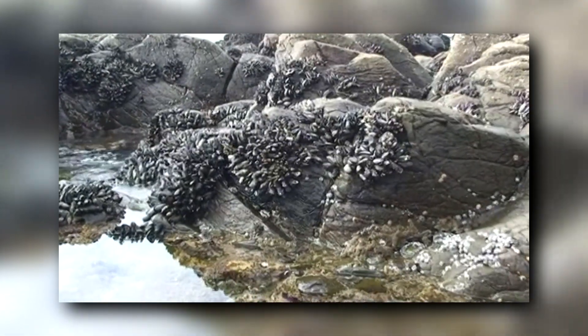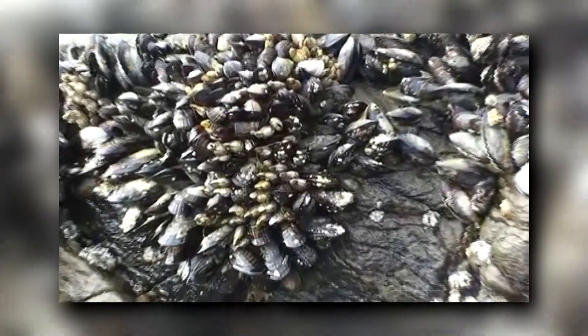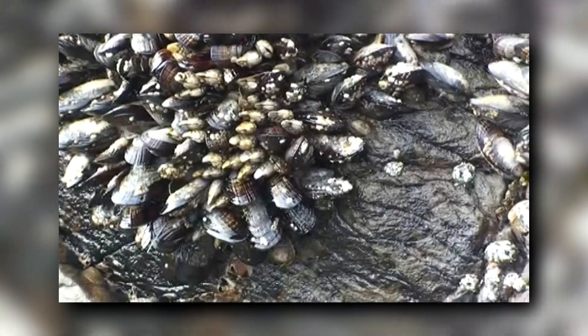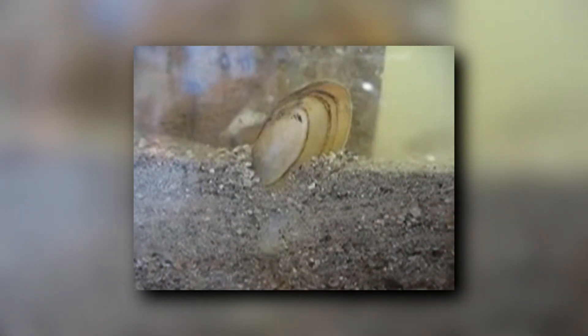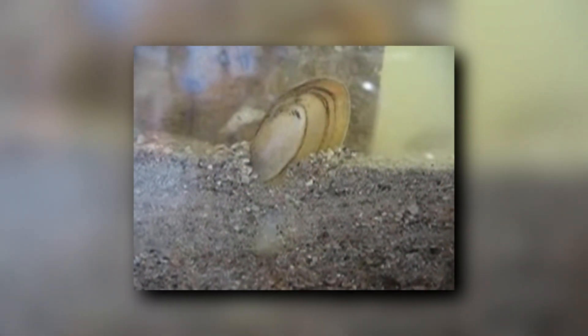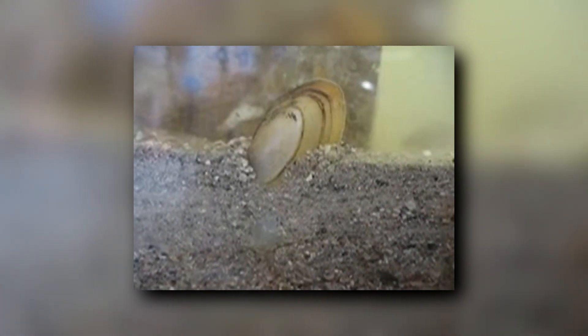Clams generally have a circular shape, while mussels tend to be more oblong. This helps them form huge aggregations, although it's worth mentioning that there are also burrowing marine mussels who live in softer sediment. The marine mussels that remain sessile through their adult life gravitate towards hard structures such as rocks, while burrowing marine mussels can dig in sand as well as dead coral.